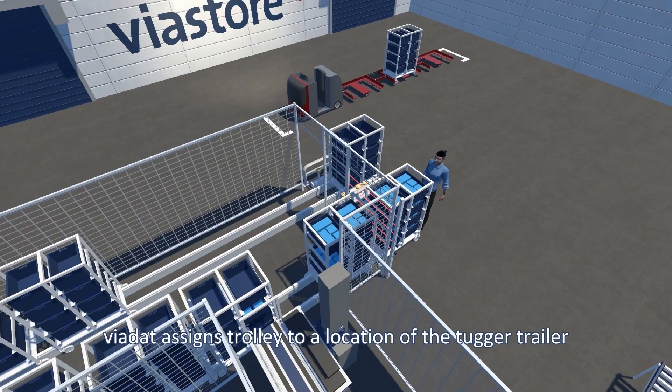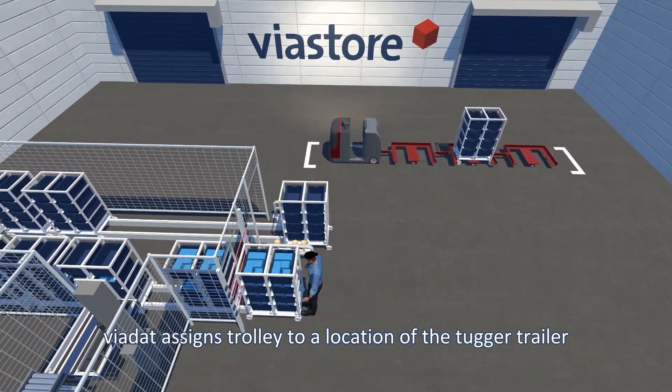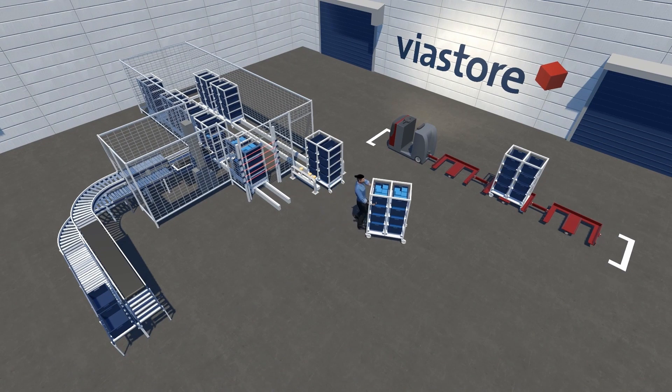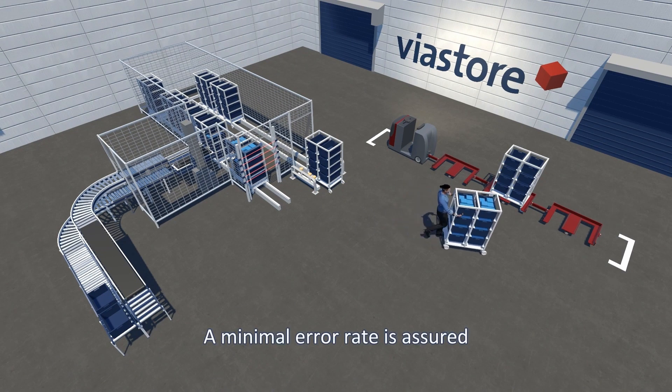Viadat then assigns the trolley to a location on the target trailer. The worker pushes the trolley to the assigned location and confirms in the system. Thus, a minimal error rate is ensured.